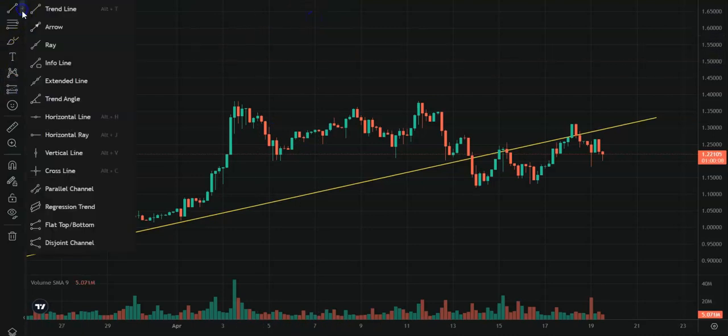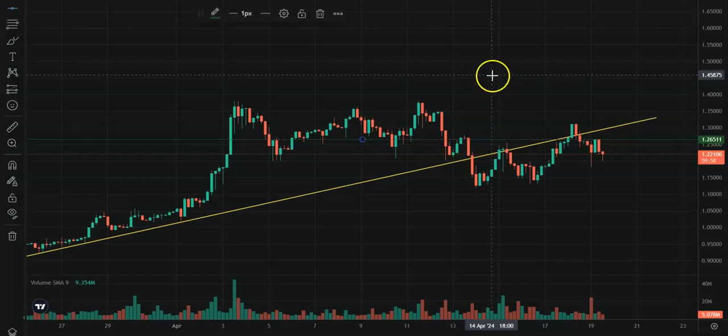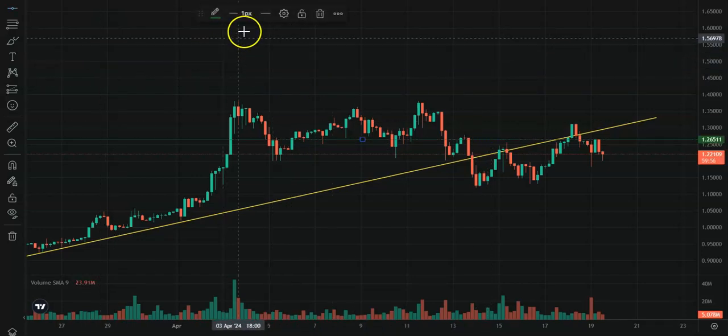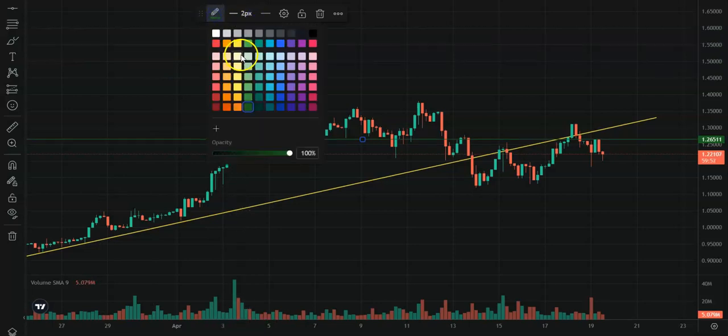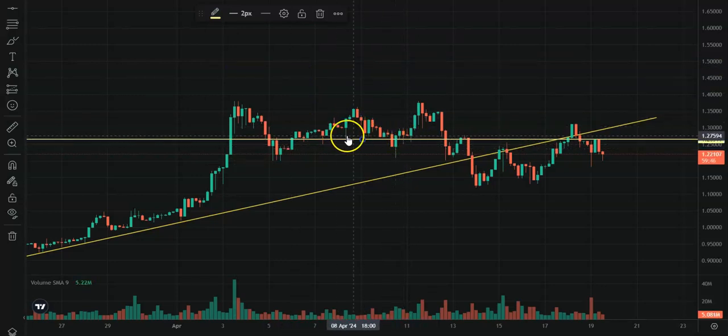What I need to do now is draw some resistances that we're going to face on the way back up. Right there at about $1.26, you can see this has been support quite a bit and it has also been resistance quite a bit.